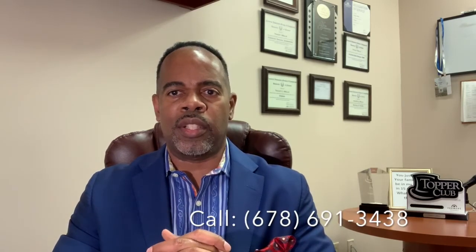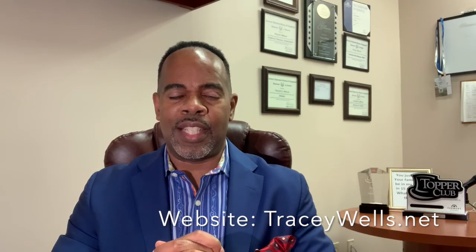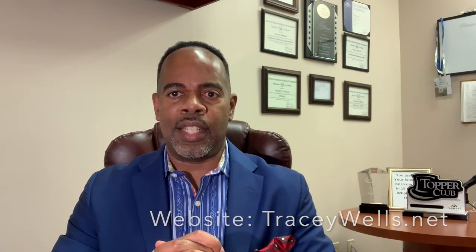If you have any questions on any policy issues, or if you want a quote for auto policy or homeowners policy here in the state of Georgia, you can call us at 678-691-3438. Or you can look us up on our website at tracywells.net — that's T-R-A-C-E-Y — tracywells.net. Or you can drop us a line at info@tracywells.net. Thanks for watching.